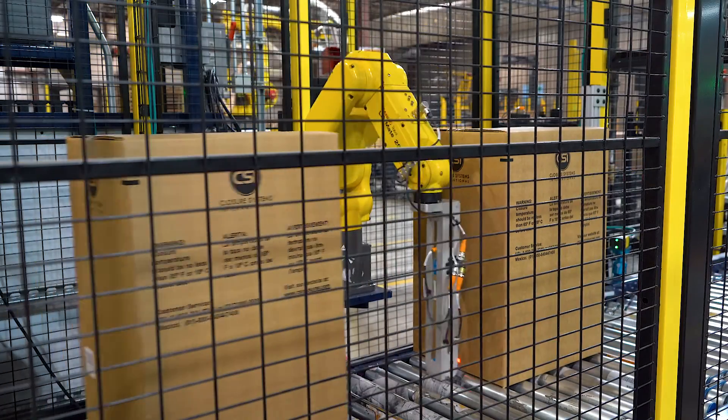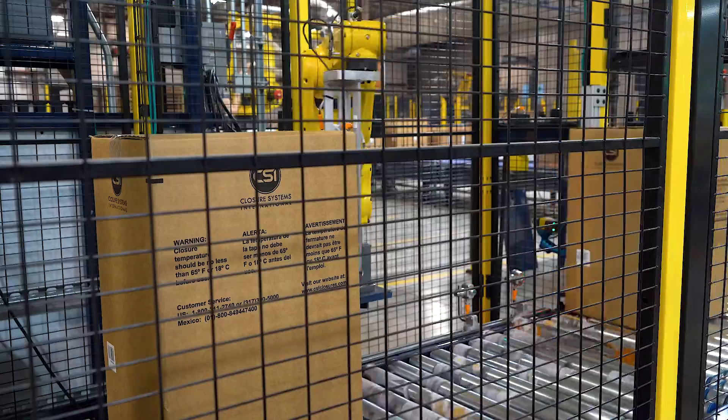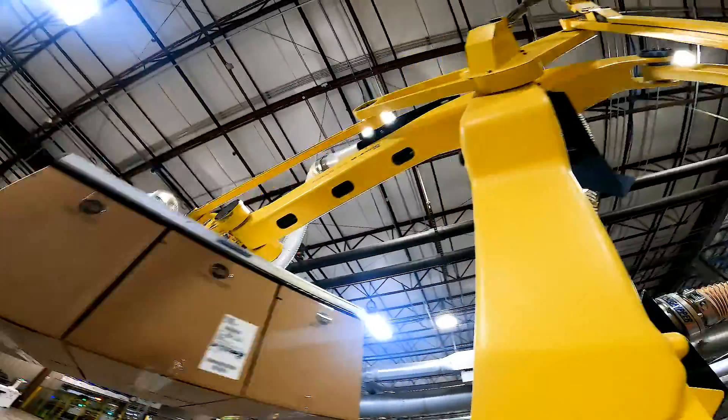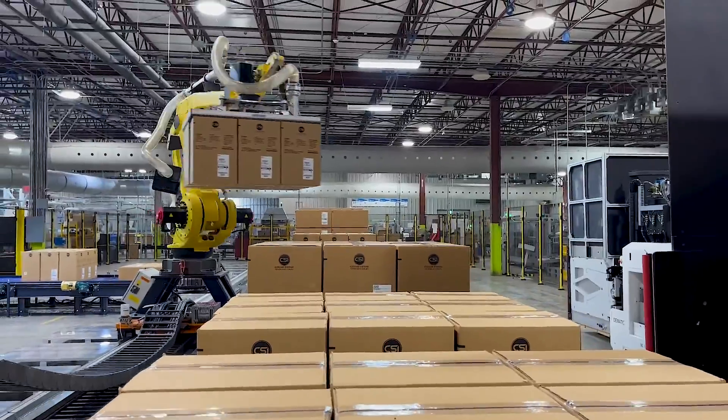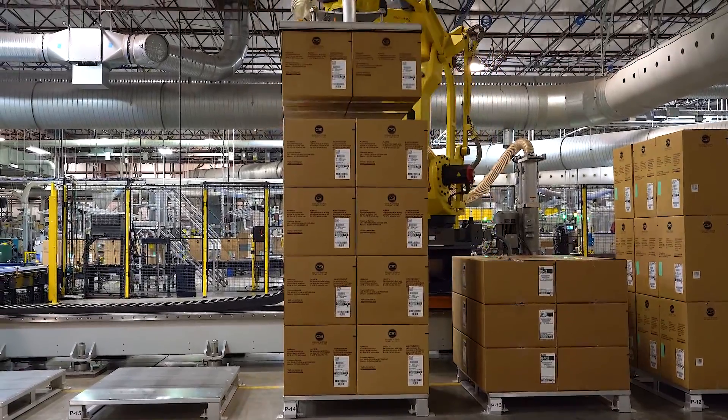FANUC was actually a key decision point on why we picked MCRI. The reputation and experience of FANUC, their ability to service us locally and be available 24-7 — their reputation preceded them.